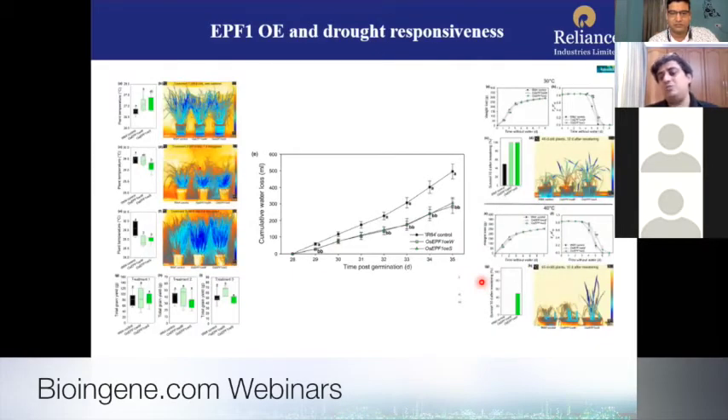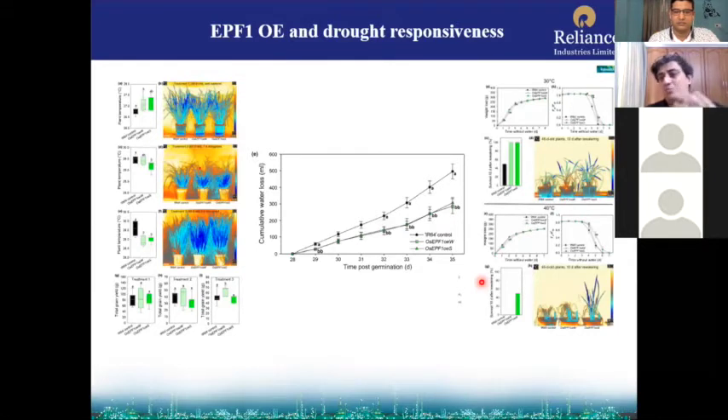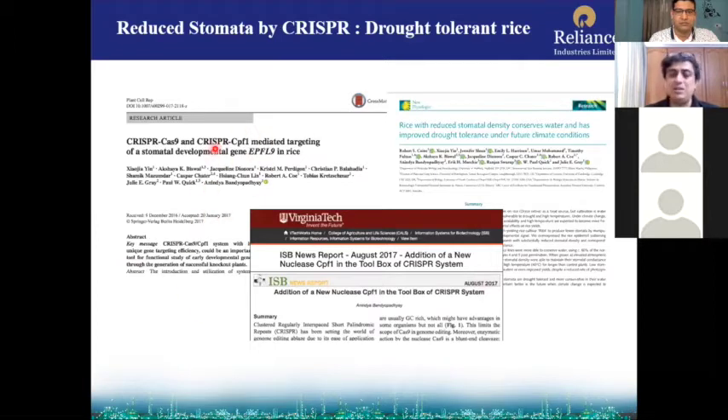Similar research was later carried out in Sheffield, where they also manipulated and overexpressed different genes in the whole pathway. They could see positive and negative regulators — by knocking down positive regulators, you can increase water use efficiency by decreasing stomatal numbers, and by over-expressing negative regulators you can again decrease stomatal numbers and increase water use efficiency. Our work is published in Plant Cell Reports — an early report showing CRISPR-Cas9 and CPF1 targeting a stomatal gene — and New Phytologist from Sheffield on detailed drought tolerance by manipulating stomata using CRISPR-Cas9.